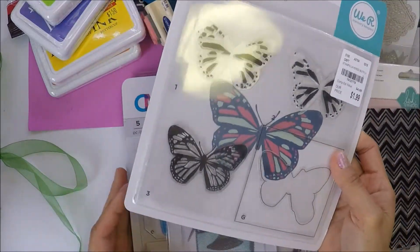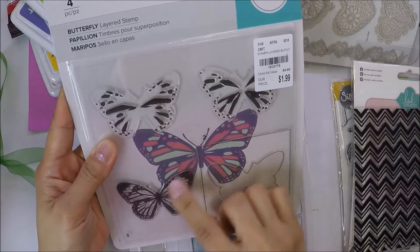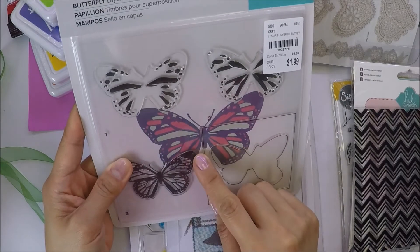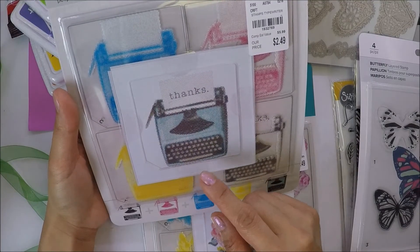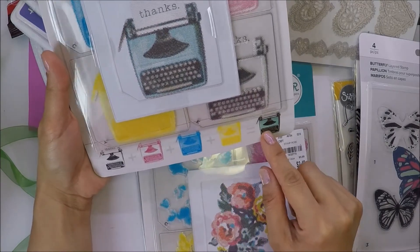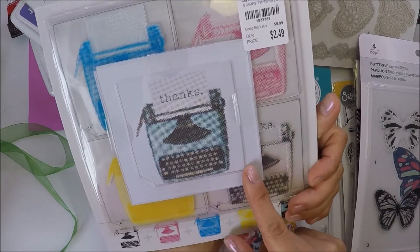This one is her find from Tuesday Morning, and she has a video demonstrating how to use it — the WRMK Memory Keepers layered stamp set. I love this one and I'm gonna leave her video link in the description below so you can watch her demonstrating how to use these layered stamps. This one is the butterfly. She also sent me this typewriter stamp by WRMK Memory Keepers — it tells you what color of inks you need to use on the stamp to get this image. This stamp set is really cool, so I'll leave that link in the description below.